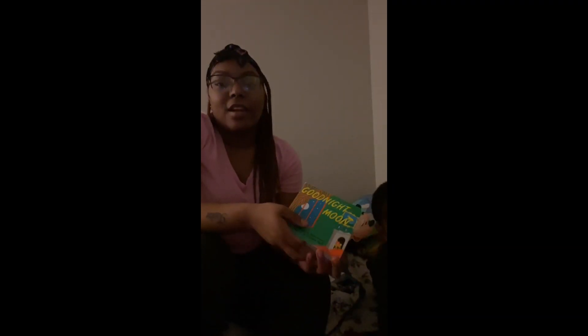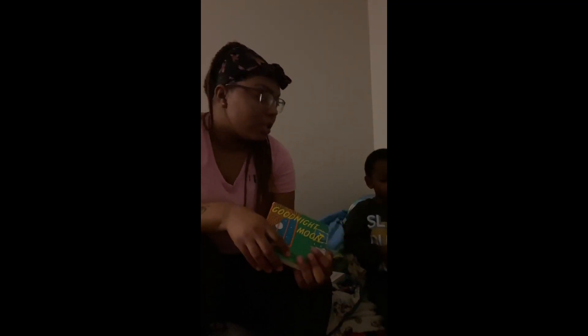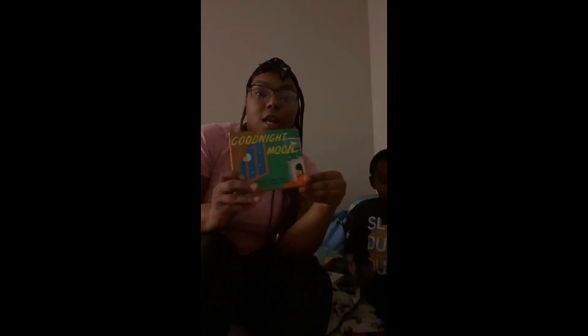What's up YouTube, we're back with another video. Tonight I'm going to read my son some bedtime stories. So I'm going to read Goodnight Moon.